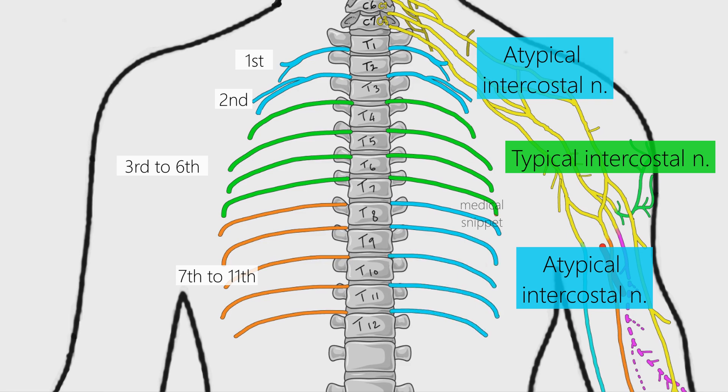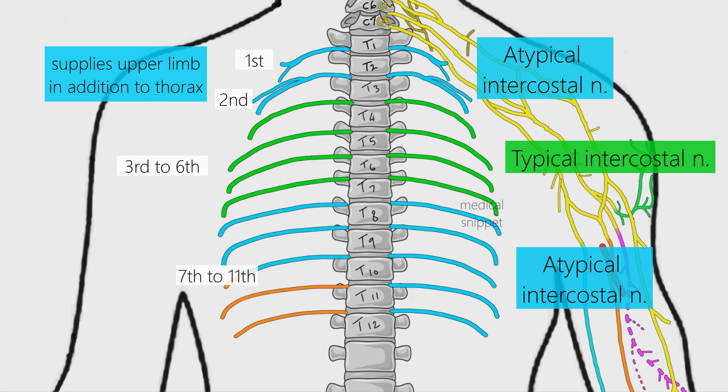The 1st and 2nd intercostal nerves are atypical because, in addition to supplying the thorax, they also give branches to the brachial plexus and supply the upper limb. The lower 5 intercostal nerves are atypical as they also supply the abdomen and peritoneum.